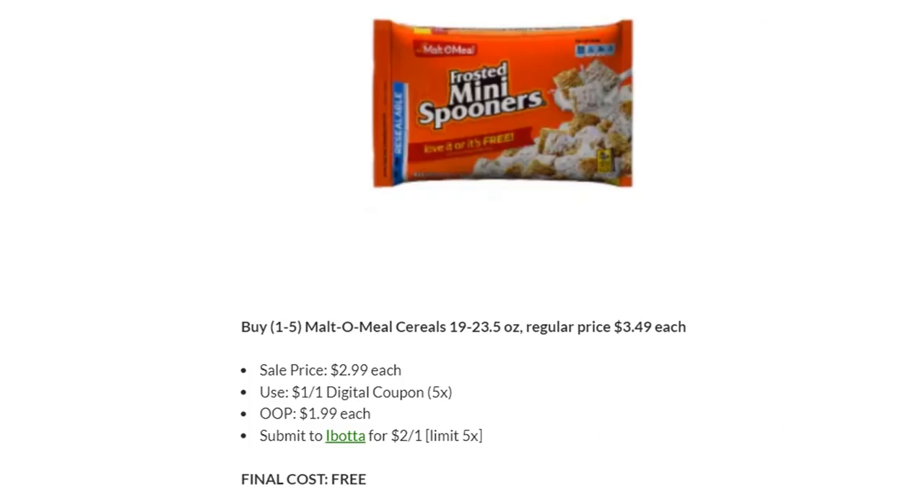Here's another freebie, but the Ibotta rebate is expiring tomorrow, so go take care of this deal as quickly as possible. These multiplex meal cereals are regular price $3.49, on sale for $2.99. You have a five-time digital coupon for $1 off one, so you'll pay $1.99. And Ibotta has a rebate for $2 back on one, making your final cost completely free. You can grab up to five of these for completely free. Check your Ibotta rebate expiration date and let me know when yours expires in case there are differences — if expiring tomorrow, you need to run.